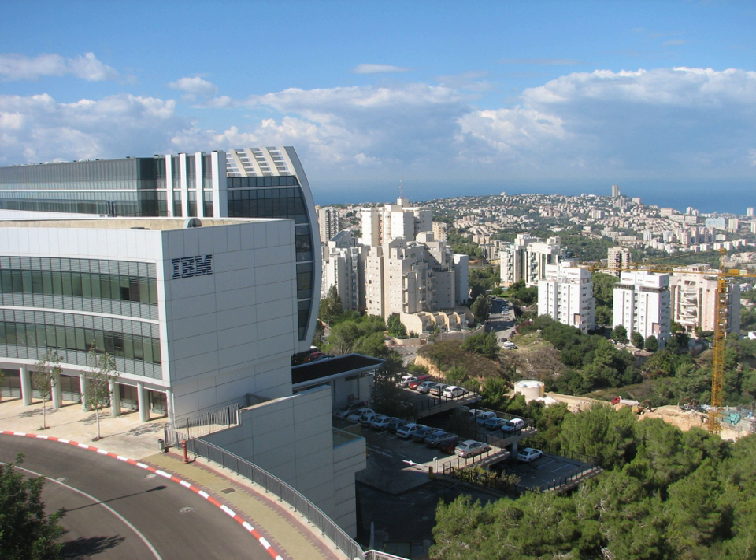IBM Haifa Research Laboratory is located in Haifa, Israel. It is an IBM R&D lab in Israel. IBM Haifa Research Laboratory handles projects in the spheres of cloud computing, healthcare and life sciences, verification technologies, multimedia, event processing, information retrieval, programming environments, business transformation, and optimization technologies.